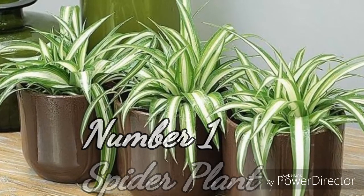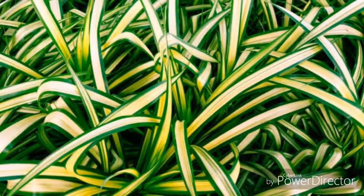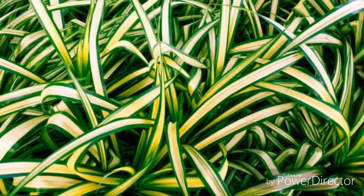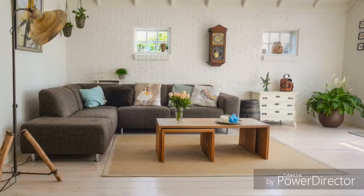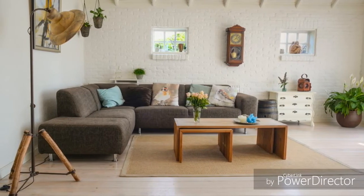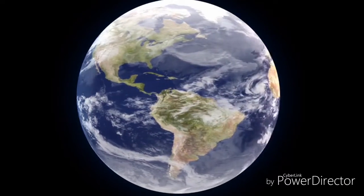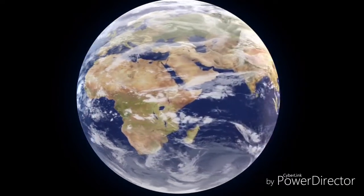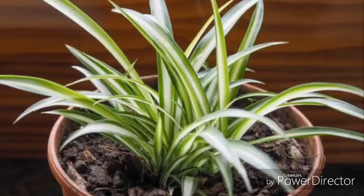Number one: spider plant. Spider plant is very effective at reducing air pollution. It can purify benzene, formaldehyde, gasoline, and other toxins from the air. One single spider plant can purify 200 square meters of surface area. The most amazing fact about the spider plant is that it can work against ozone gas. Only two indoor plants in the world are able to destroy ozone, and the spider plant is one of them. Try to keep one spider plant in your room.